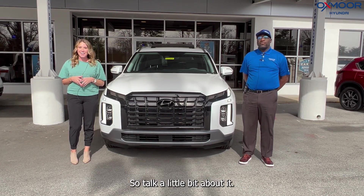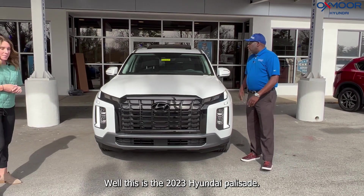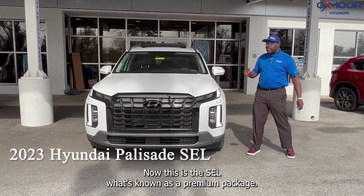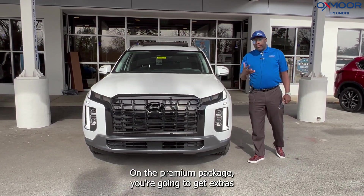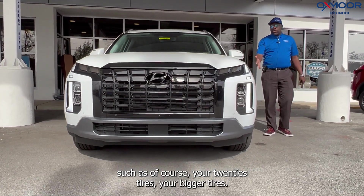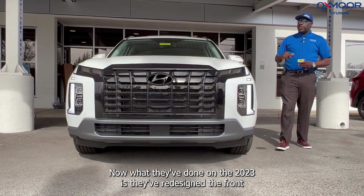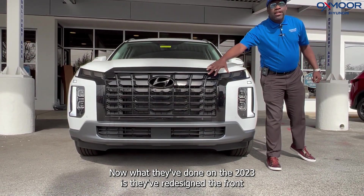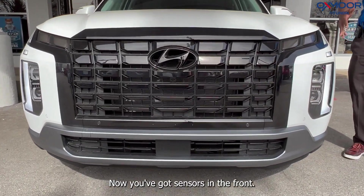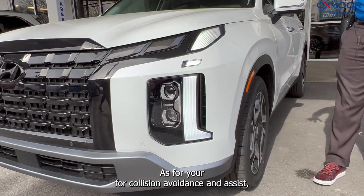This is the 2023 Hyundai Palisade SEL with what's known as the premium package. On the premium package you're going to get extras such as 20-inch tires. What they've done on the 2023 is they've redesigned the front-end grille — this has the blacked-out grille on it. You've also got sensors in the front for forward collision avoidance and assist.